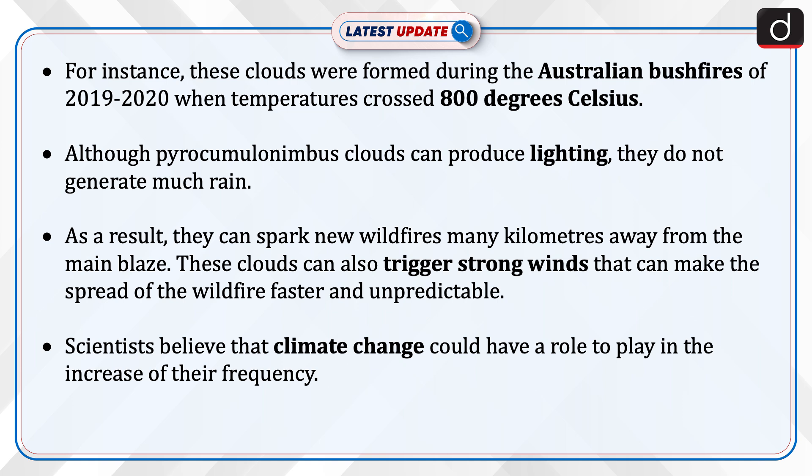Although pyrocumulonimbus clouds can produce lightning, they do not generate much rain. As a result, they can spark new wildfires many kilometres away from the main blaze. These clouds can also trigger strong winds that can make the spread of the wildfire faster and unpredictable.